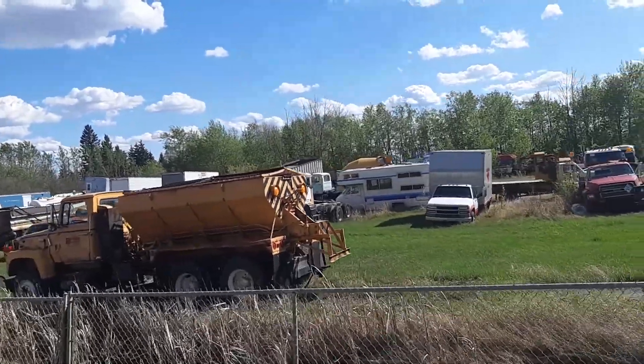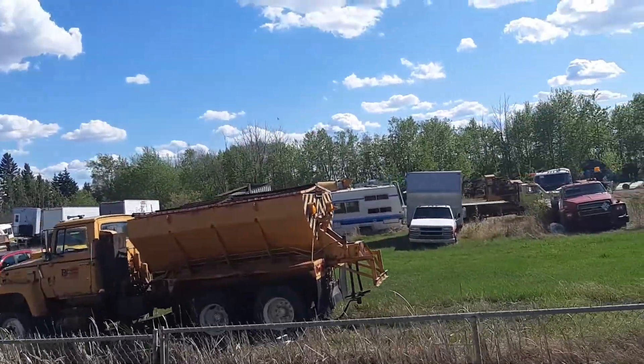Old plow truck here, old Ford — yeah, she's an oldie.